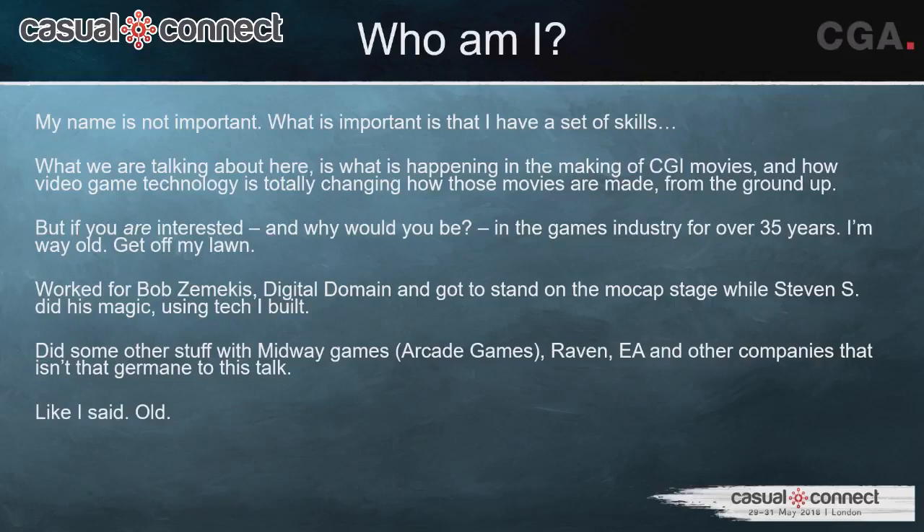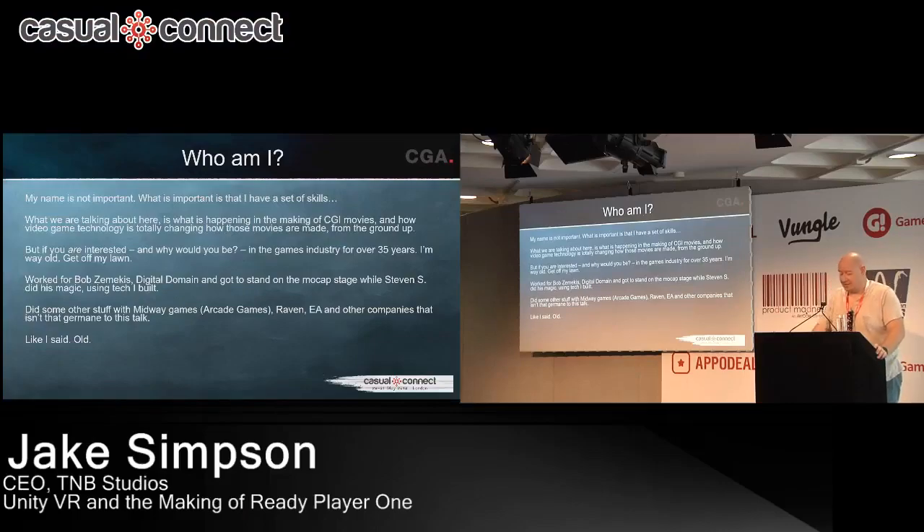I've been kicking around the industry for about 35 years. My first game was on a Commodore 64. I've got one foot in the video game industry and one foot in the movie industry. I worked for Bob Zemeckis for two and a half years at Image Movers Digital, helped make Christmas Carol and Mars Needs Moms, and worked on the ill-fated revamp of Yellow Submarine before Disney cancelled it. I worked at Midway on arcade games, Raven on Star Trek Elite Force and Jedi Knight, and Sims 2 at EA.